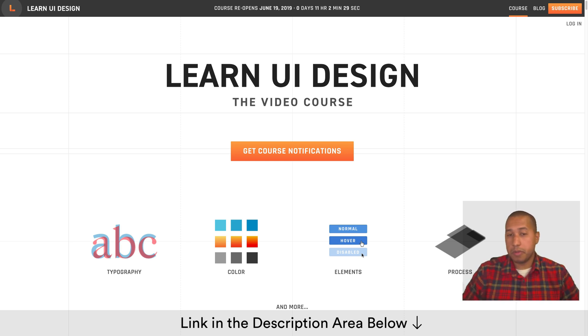Along with this course and Webflow, you'll be building beautiful websites in no time. Thanks for watching — link is in the description area below and I'll see you in the next video tutorial.